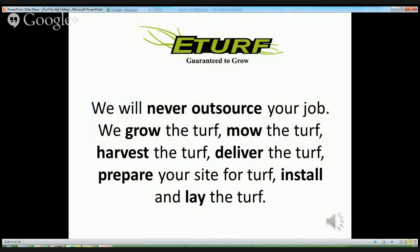We will never outsource your job. We grow the turf, mow the turf, harvest the turf, deliver the turf, prepare your site for turf, install and lay the turf.